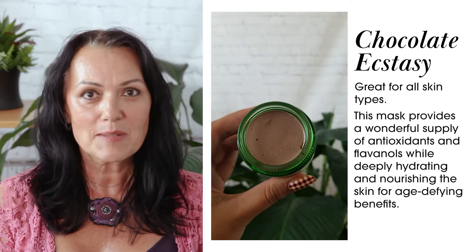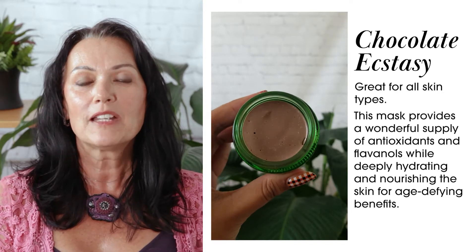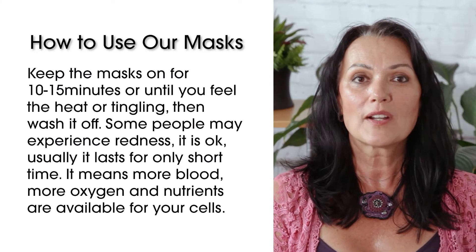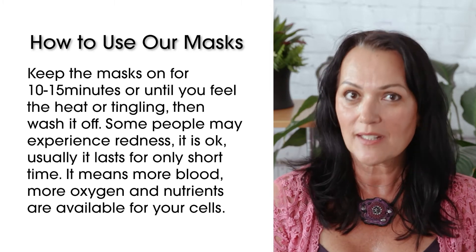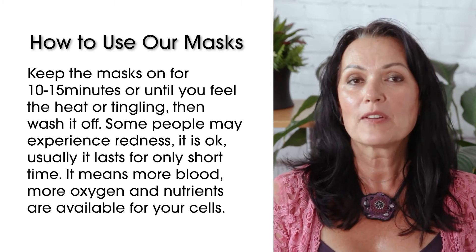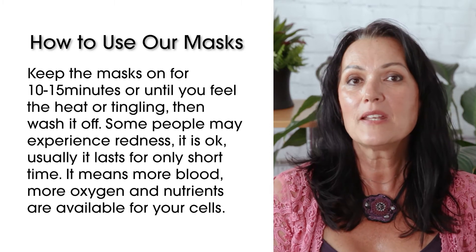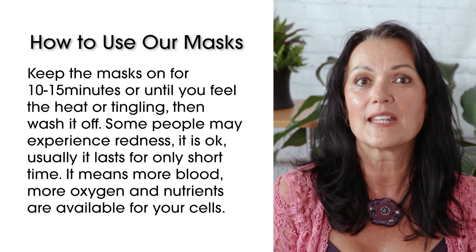Not only does it smell amazing — I admit there are times you just want to lick it — but it also makes your skin soft and smooth afterwards. Keep the mask on for 10 to 15 minutes or until you feel heat or tingling, then wash it off. Some people may experience redness and that is okay; it usually lasts only a very short time. It means more blood is surfacing to the skin, so more oxygen and nutrients are available for your cells.